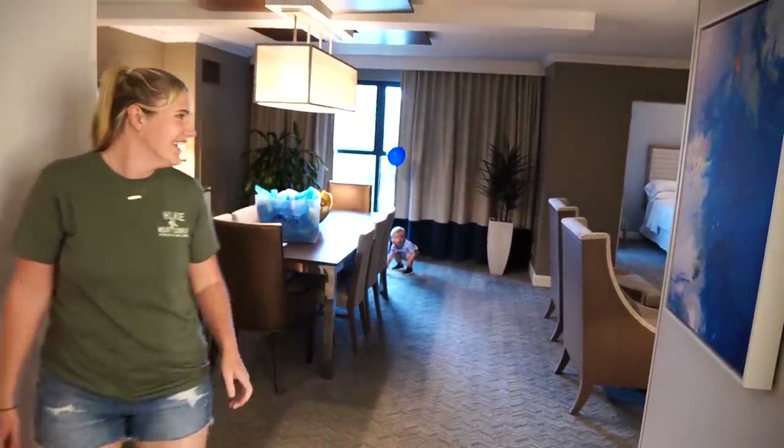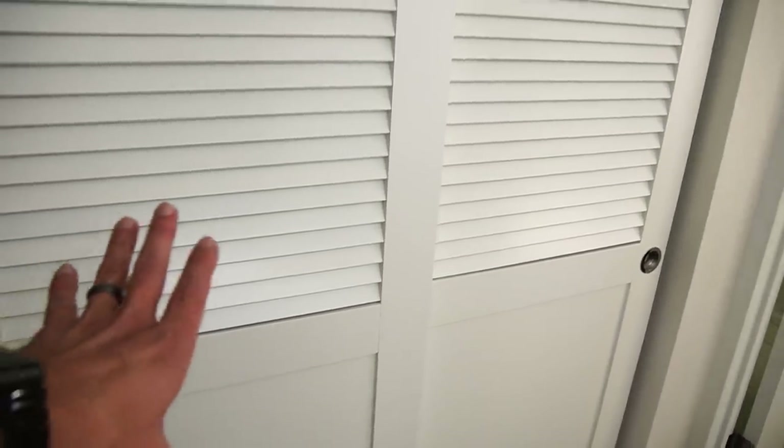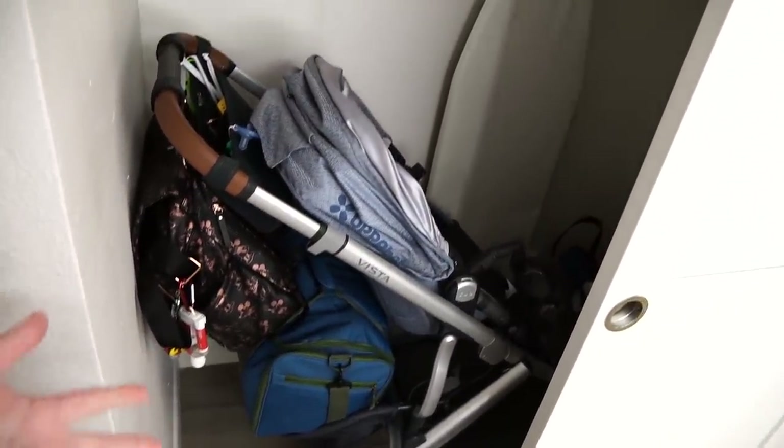There's Jackson playing with his balloon off in the distance. As soon as you walk in, there's a nice bathroom area with a vanity and a good size closet. Everything we brought is inside this closet — we put it in there to keep it out of the way for the room tour. I can't believe our stroller fit in there. Our stroller fits in that closet — that's amazing. Look how big it is — it's a good size closet.